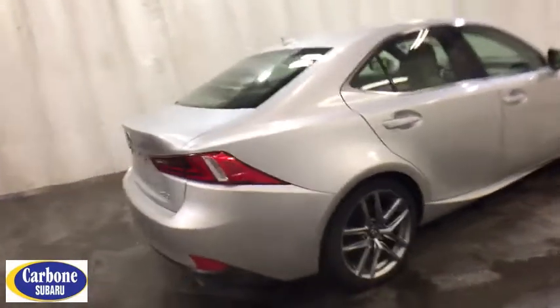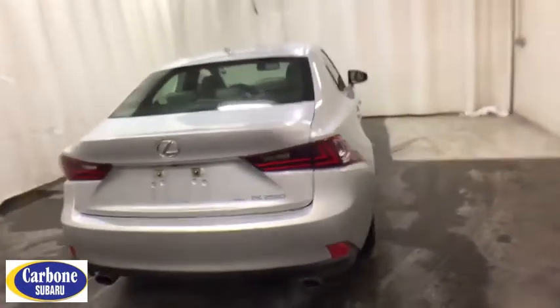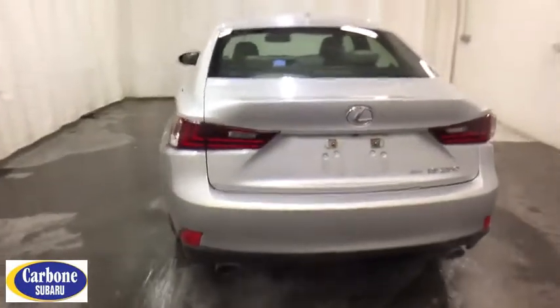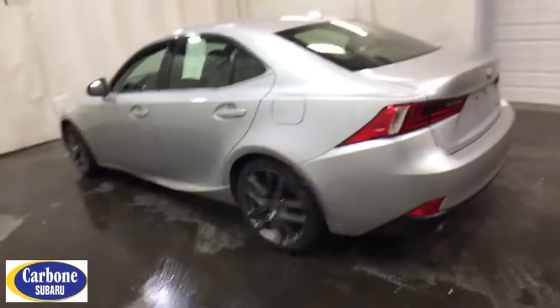Here are some of this vehicle's great options: all-wheel drive, stability control, anti-lock braking system, keyless entry, traction control, power passenger seat, steering wheel audio controls, leather-wrapped steering wheel, Bluetooth, adjustable steering wheel, and power steering.